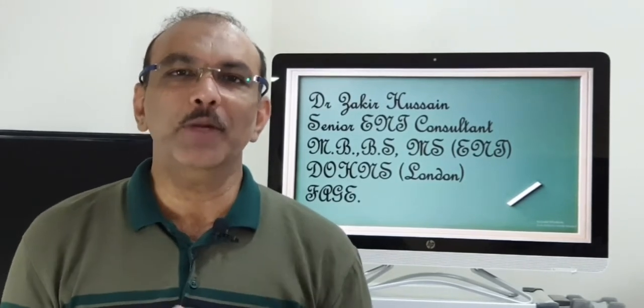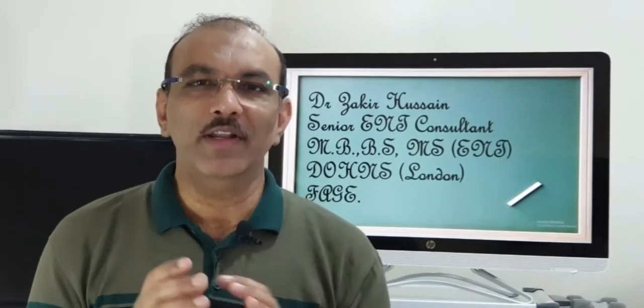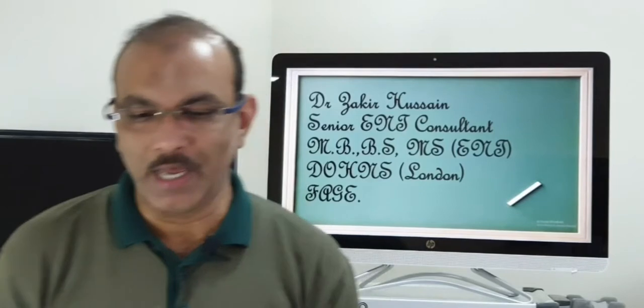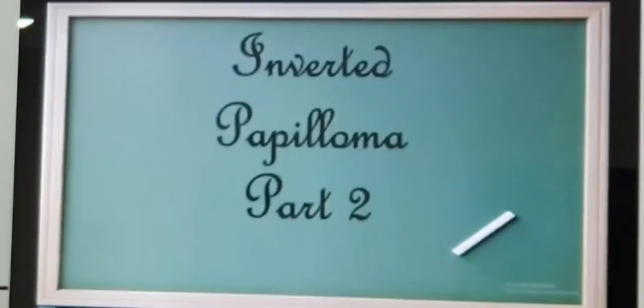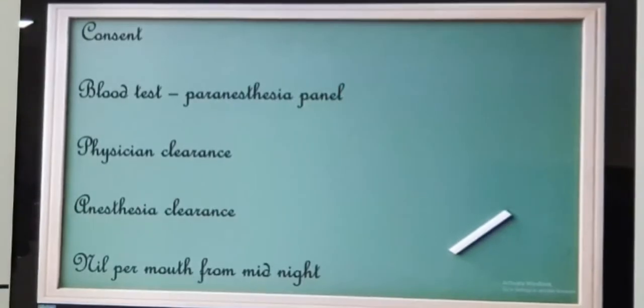The main treatment of inverted papilloma is surgery. Once we have decided for surgery, you will get admitted and we will take a consent from you. The consent will include the diagnosis — inverted papilloma, which side, and the surgical procedure you are going to go through, which will be inferior middle maxillectomy, depending upon the stage you have come to us.